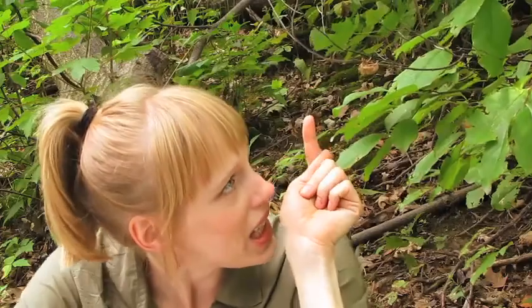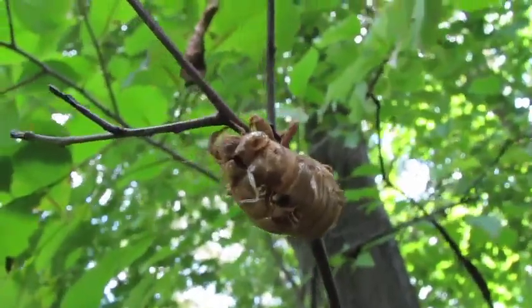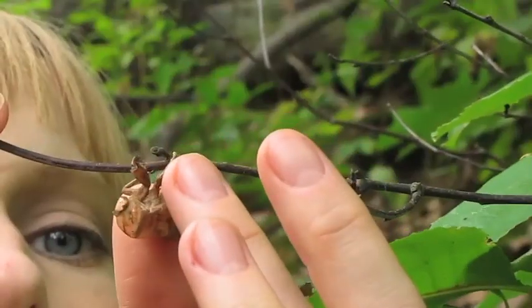You can even see the place on his back where he popped out and crawled out, which is really cool. Now for those of you who are a little squeamish about insects, this perhaps is a really neat way to get a closer look.